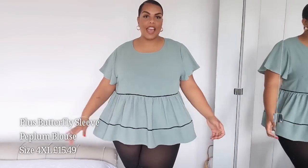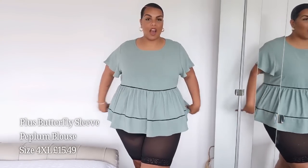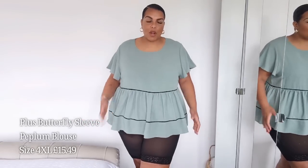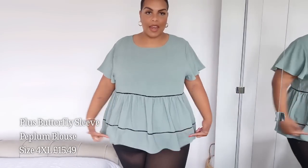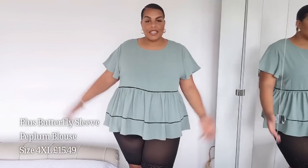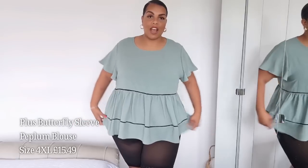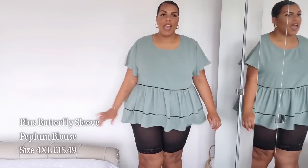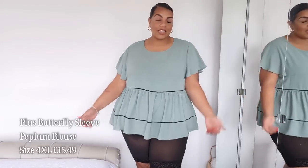Next up is this really lovely peplum top in a greeny-blue colour — it's teal or jade green. It's got black trimming around the top and bottom. This would look lovely with jeans — black, white, any colour really. It's very comfortable, lovely and flowy, just a nice top to wear through the summer months. The sizing's lovely. Thumbs up for this one.